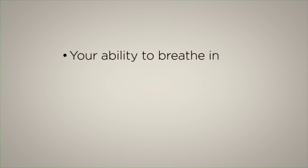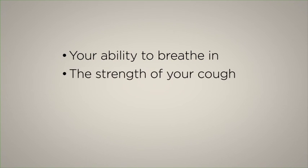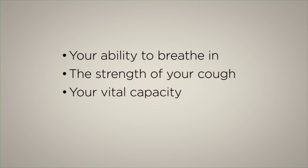Respiratory muscle strength can be tested in several ways, both sitting up and lying down, by measuring your maximum respiratory pressure — in other words, your ability to breathe in — your peak cough flow, or the strength of your cough, and your vital capacity, which is the volume of air that can be forcibly exhaled out of your lungs after you have taken in the deepest possible breath.